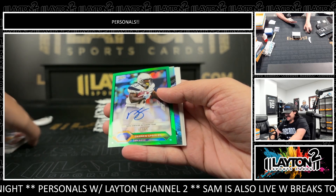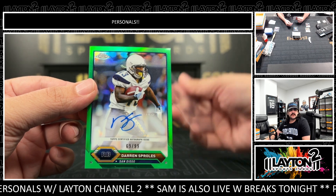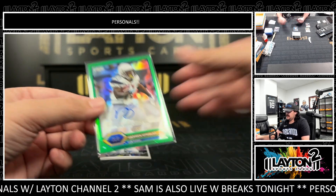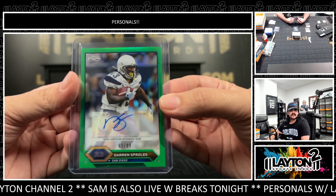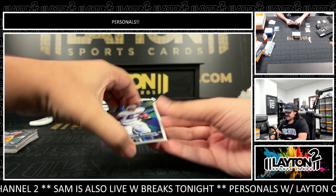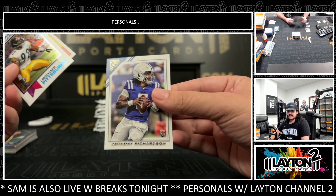Here's Darren Sproles to 99 on the green — that's pretty sick. Darren Sproles green out of 99, he was fun to watch man, little guy. Would not mess with him though. Eddie George on the refractor.